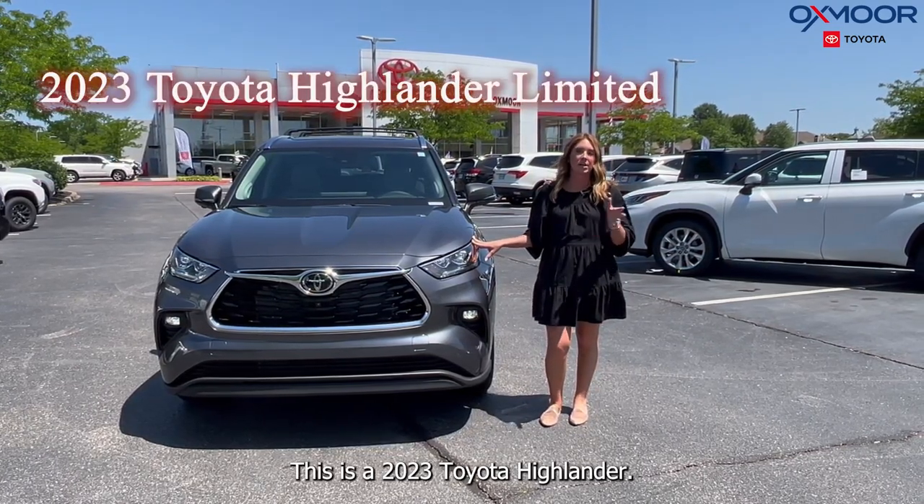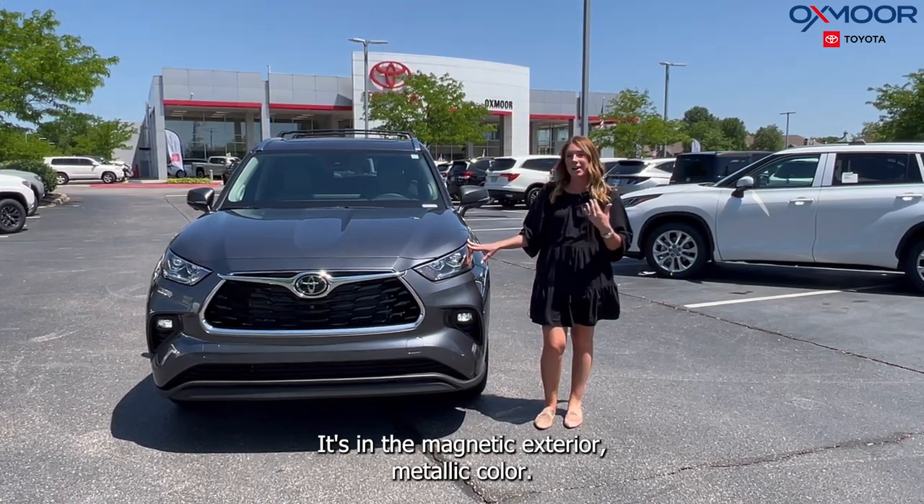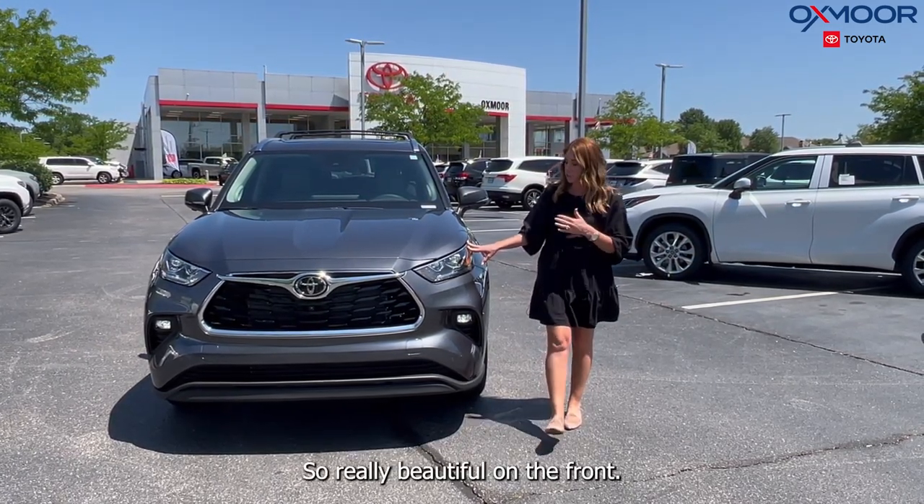This is a 2023 Toyota Highlander Limited in the Magnetic Exterior Metallic color — really beautiful.